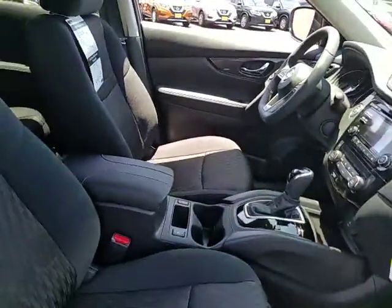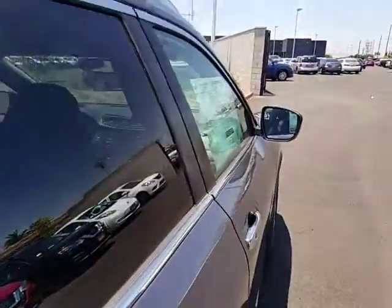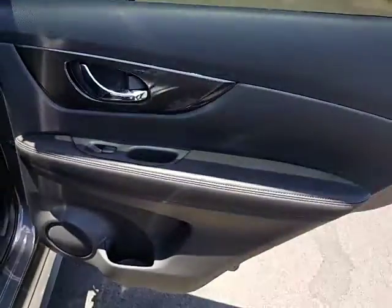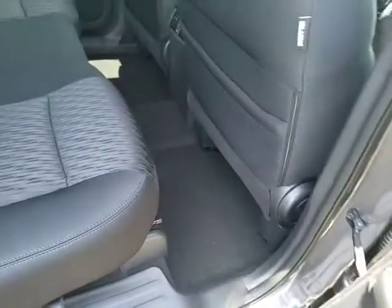Bluetooth, adjustable steering wheel, power steering, four-wheel disc brakes, cruise control, aluminum wheels, keyless start, auto dimming rear view mirror, AM FM stereo radio, universal garage door opener, climate control.